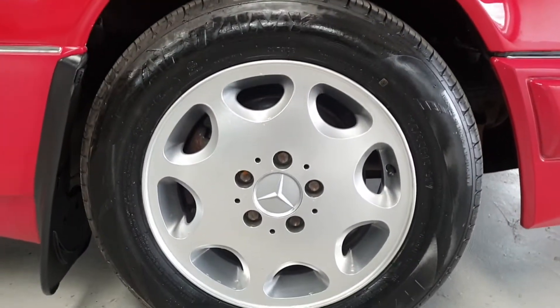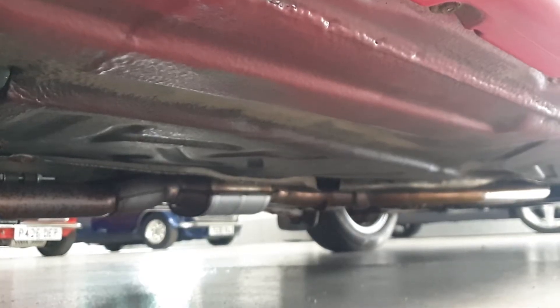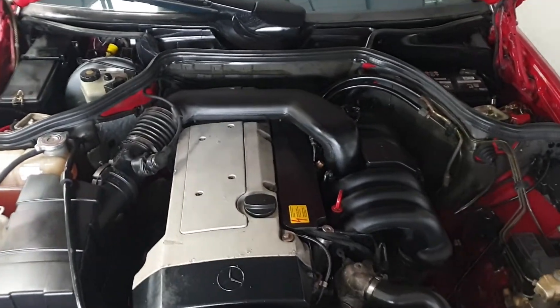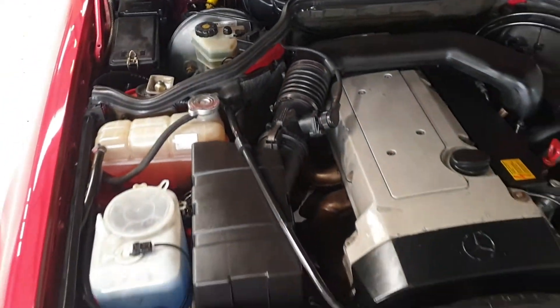The alloy wheels are in fantastic condition — they've just been professionally refurbished inside and out. Underneath the car is lovely and clean, in fantastic condition. The engine bay is beautifully clean and original. This car has been very well looked after.